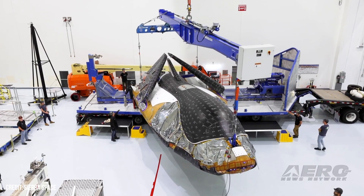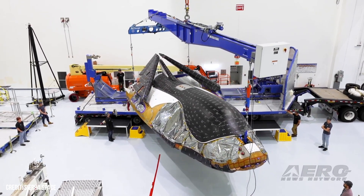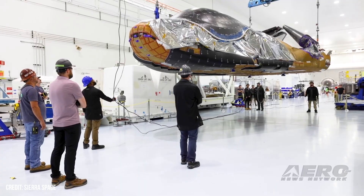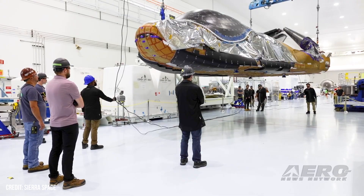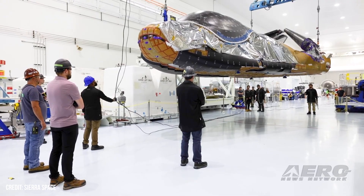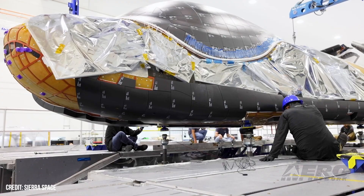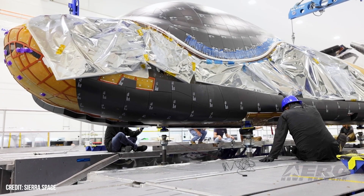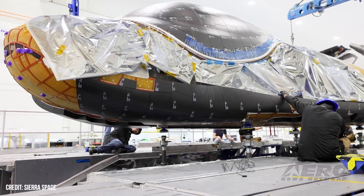The successful completion of the test confirms that Dream Chaser will accommodate various payloads. This was done by demonstrating that the vehicle can provide power within a specific range of voltages and maintain the required environmental conditions for those payloads. In addition, all vehicle and payload data were seen in both Sierra Space's Mission Control Room in Louisville, Colorado, as well as in the payload support control rooms at the NASA Marshall Space Flight Center in Huntsville, Alabama.